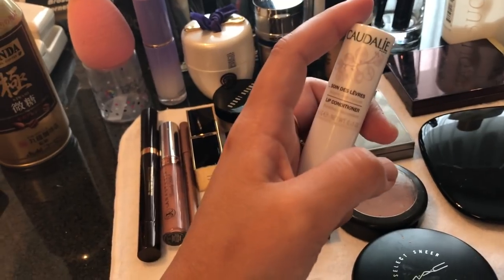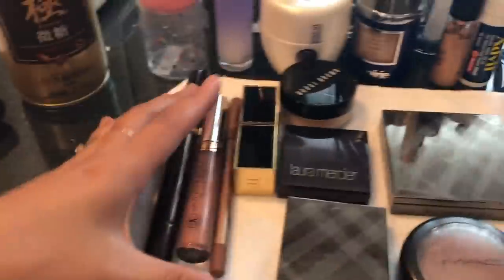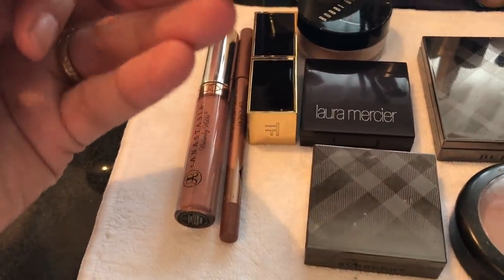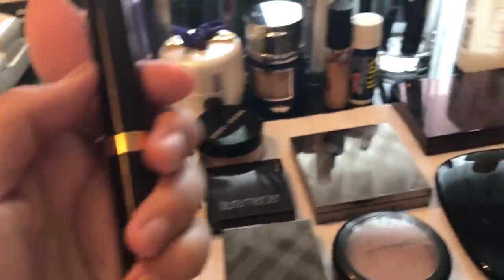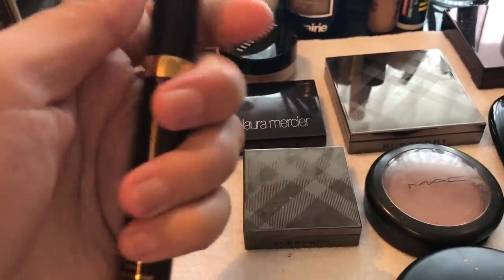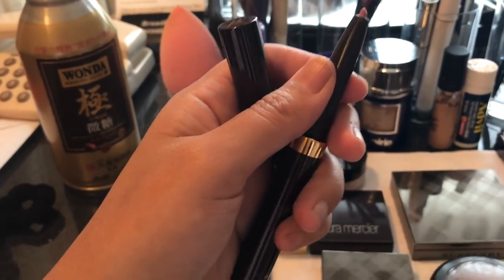I always prep my lips with lip moisturizer first — my favorite is the Caudalie Lip Conditioner. If I decide to wear lipstick, I like it pretty nude. I have three different colors I usually play with. Right now I'm loving the new Tom Ford Lip Contour Duo — it's brand new. Apparently Tom Ford doesn't believe in lip liners, but he ended up creating a product that has one. The lip liner is meant to be lighter than the actual lipstick itself, and it works.